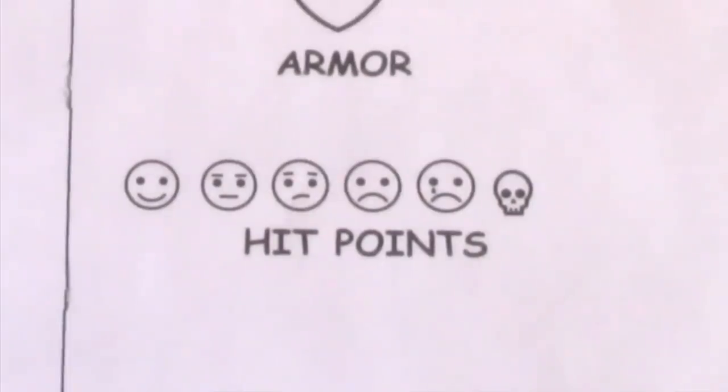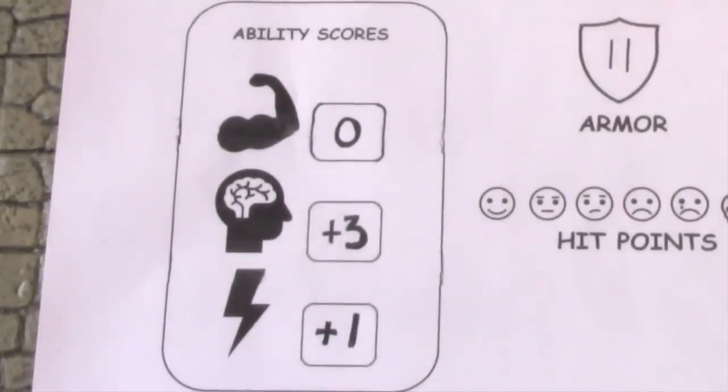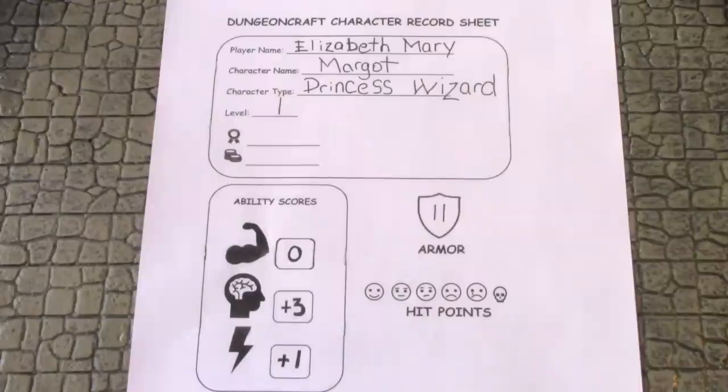I compress the ability scores into three stats: the muscle represents strength and constitution, the brain represents intelligence and wisdom, and the lightning bolt represents dexterity and speed. I don't include charisma because it's beyond a child's understanding and they won't be using it for the simple dungeon crawls we'll play. I don't include derivative ability scores like the 3-to-18 numbers — instead I just give the bonuses. The standard array is +3, +1, and 0. I've used this character sheet with struggling readers, children with dyslexia, and English language learners, and met with a lot of success.